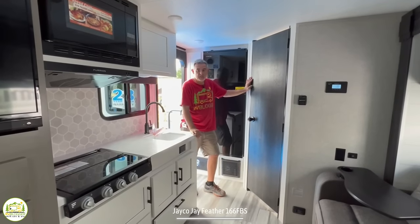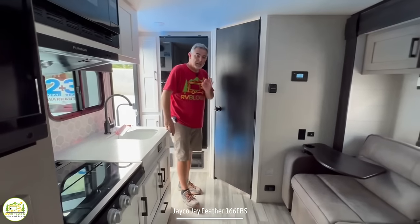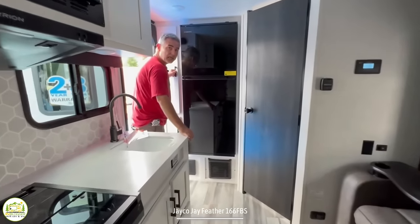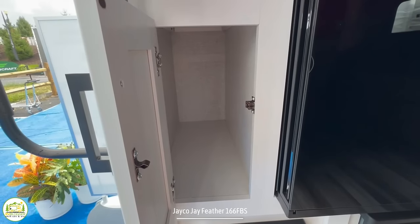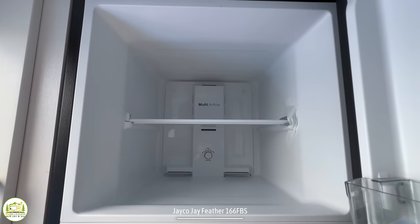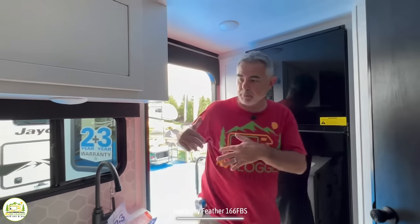Our first impression was this is a really roomy camper for something under 20 feet long — it's really well done. On the left hand side is a little pantry closet with another cabinet below for storage. Just next to that is the refrigerator and separate freezer — a 12-volt fridge, which we're seeing in almost every travel trailer these days.